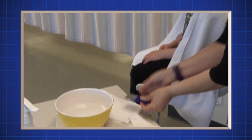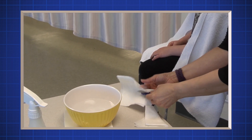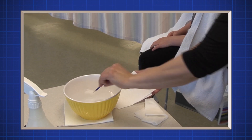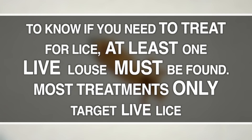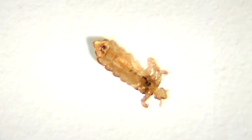Wipe the comb on the white tissue or paper towel after each stroke. Look at the tissue and the comb to see if there are any live lice — a magnifying glass may help. To know whether or not to treat a case of lice, at least one live louse needs to be found. That's because most head lice treatments only kill live lice, not nits. If there are nits, pay extra attention for a live louse.